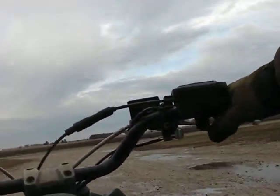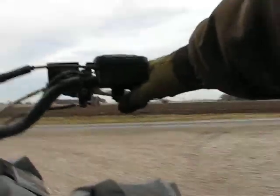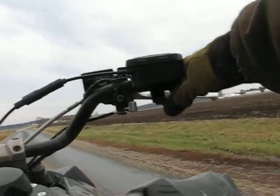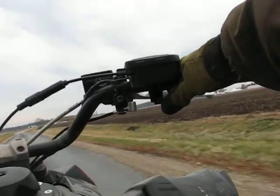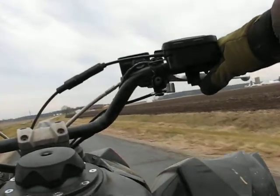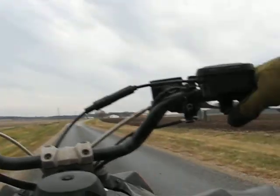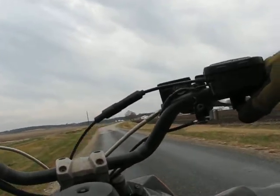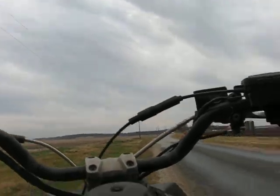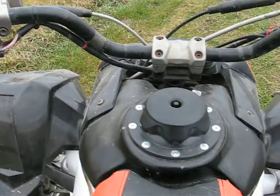Second gear. Third. Fourth. Fifth gear. Fourth. Third. Second. First. Neutral.